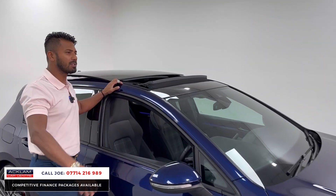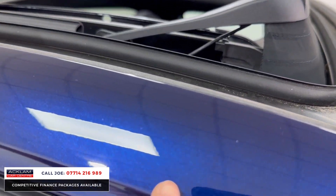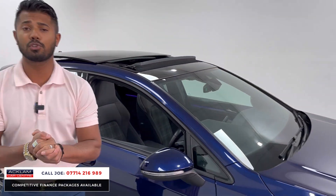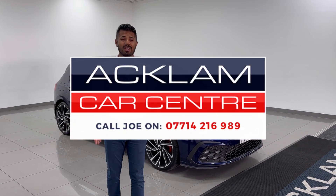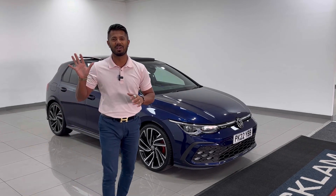What more could you want out of a Golf? The Atlantic Blue in the sun is absolutely unbelievable. When you see blues, there's different shades of blue, but the glitter in it is mind-blowing — it's got like four different shades of blue in it. My name's Joe, my name and number's on the screen. If you like what you see, give me a call, drop me a text or a WhatsApp. This car is not going to last more than 24 hours — they never do, especially when they have this sort of spec on. Thanks for watching, bye-bye now.